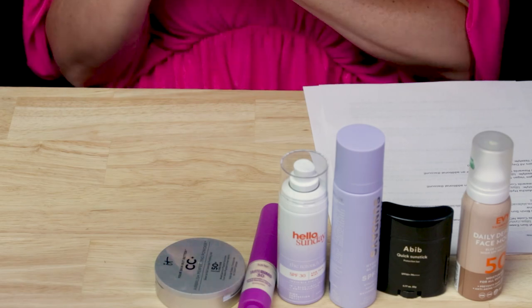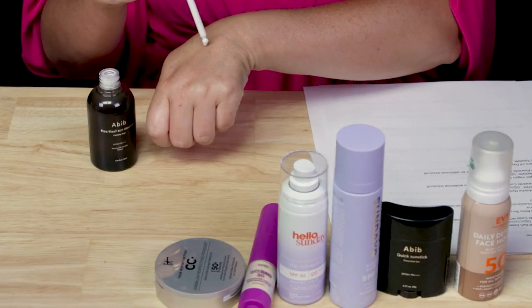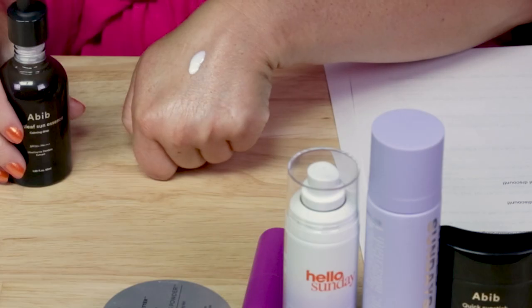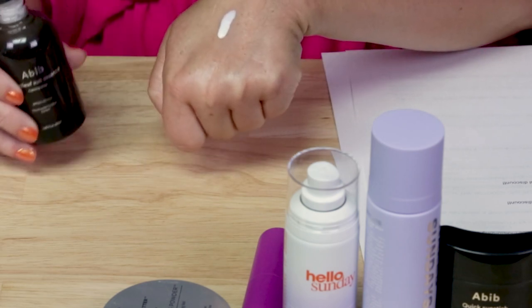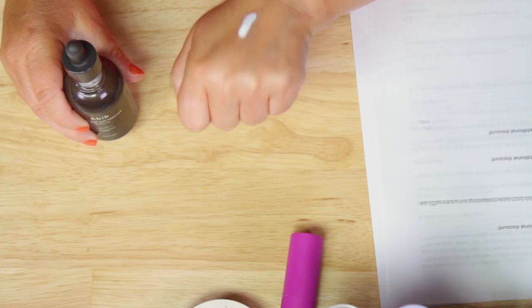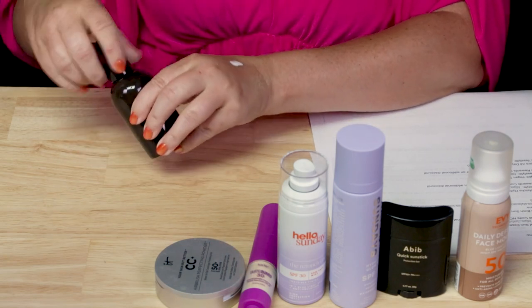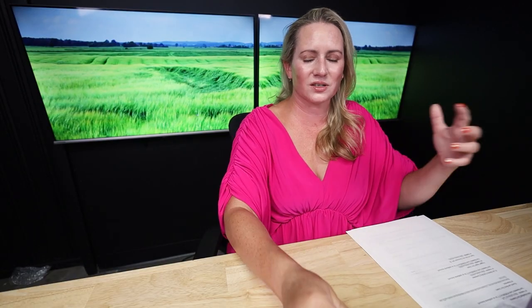The Abib Heartleaf Sun Essence, which I recently reviewed — I love this one. It's got such a wonderful liquid texture to it, absorbs super nicely and super quickly, doesn't feel greasy. It's got a lot of good filters in there. Although the bottle's glass, so it's not super easy to carry around with you, it's a good one for reapplying — it really soaks in nicely, doesn't pill or anything like that. It's one of the more elegant ones for reapplying.